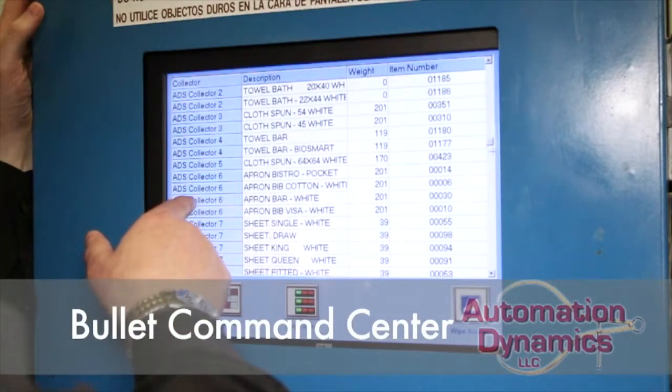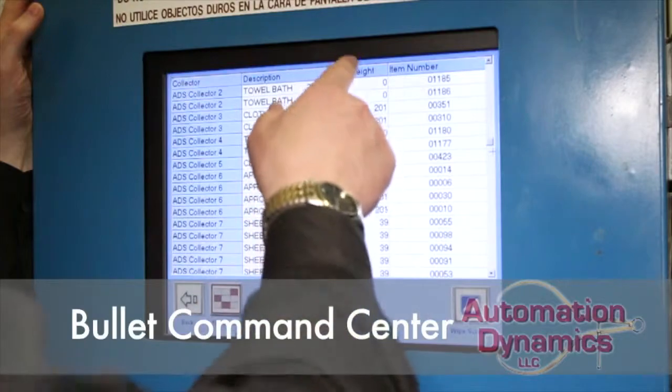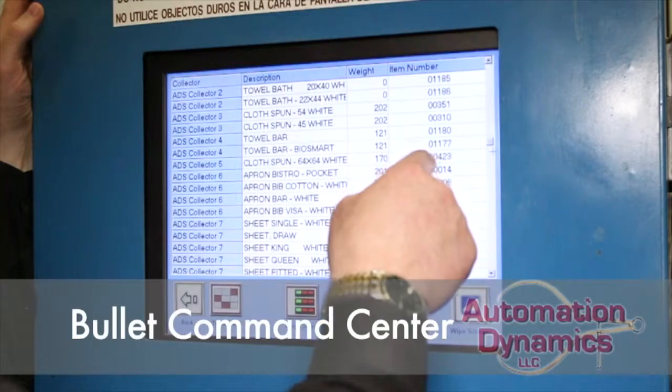I can scroll down through here and see what's going on. This shows which collector bin, which bullet bin, the description of the item going into that bin, the weight of all the items that are in the sling at this time, and then the item number.